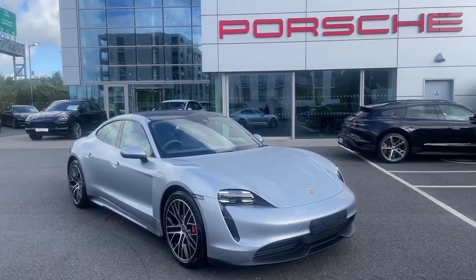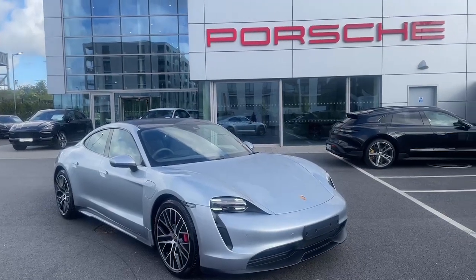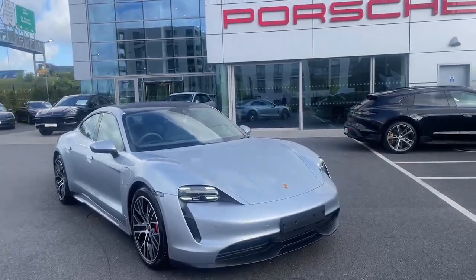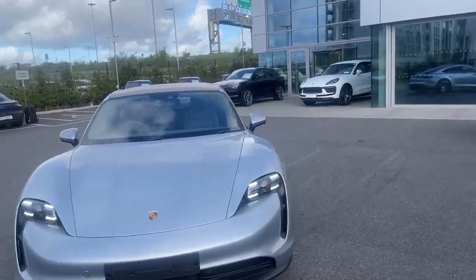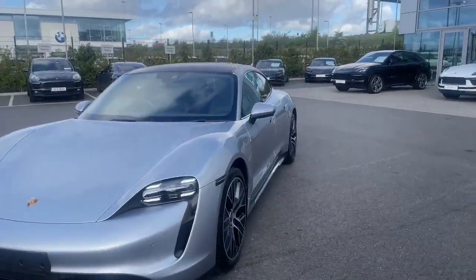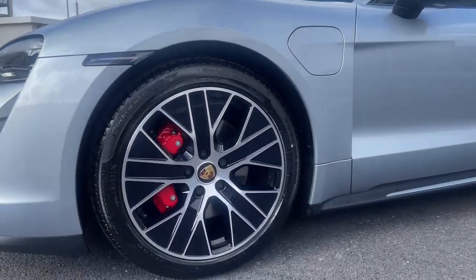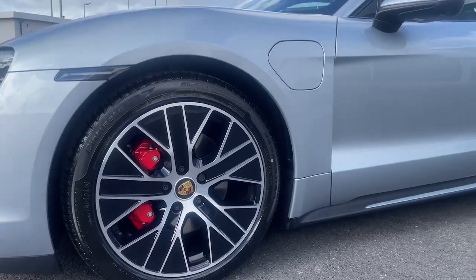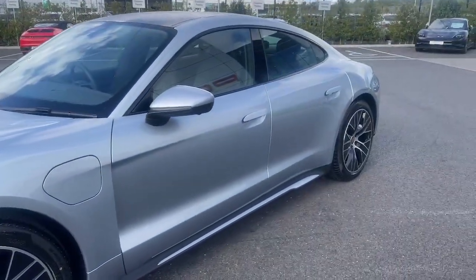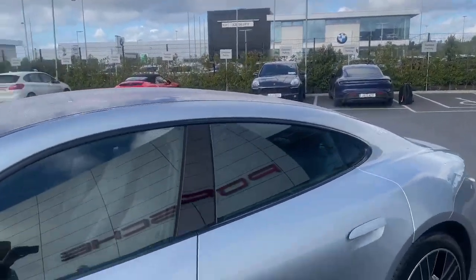Welcome to the Porsche Centre Dublin. Today we are looking at the 2024 Porsche Taycan 4S — a beautiful car finished in a lovely Dolomite Silver Metallic. As we can see, it has the 20-inch Turbo S aero wheels, red brake calipers exclusive for the 4S, Sport Design side skirts all through the side, and a big panoramic sunroof as well.